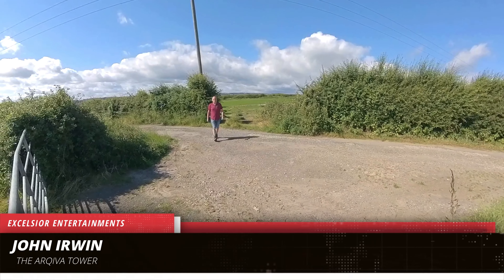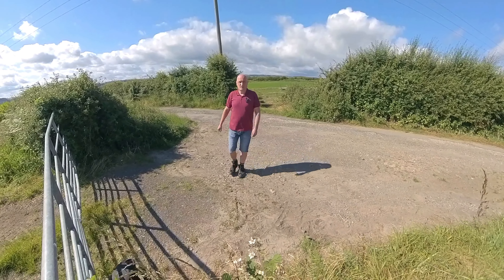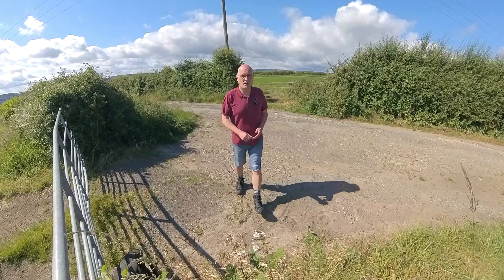Hello and welcome to the channel. My name is John Irwin and this is Xaltier Entertainment. I'm betting you can't guess where I am today or where I'm going to start this walk. Judging by those establishing shots, you'll know that I've begun today's walk at the Akiva Tower.